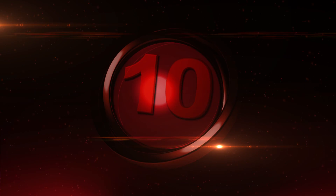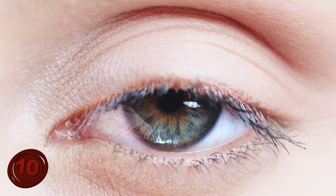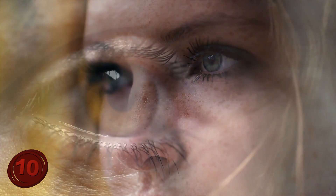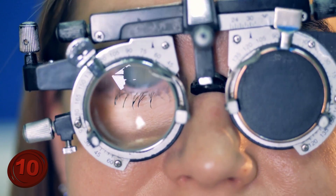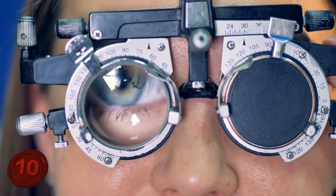Number 10: Delayed Eyesight. You would think that our eyes register what they see right away, this very instant. But this is only partially true. Our eyes do register the outside world right away, but it takes some time for the brain to get the signal from the eyes. So it does all happen that very second, but not necessarily that very millisecond.